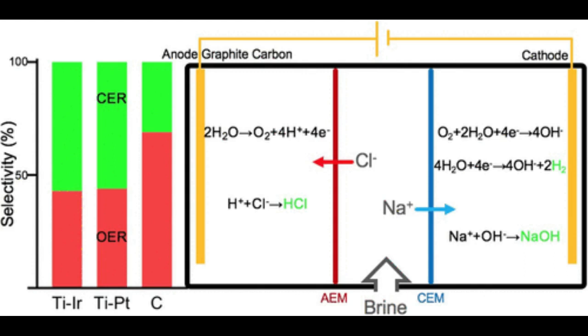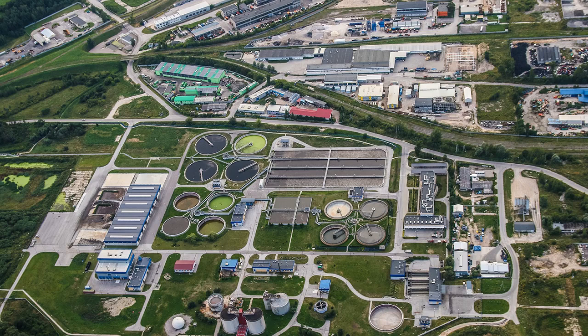Hydrochloric acid is used broadly across commercial industries as a component in battery production, as a food additive, and even in leather processing. It also has the added benefit of on-site use for cleaning at desalination plants.